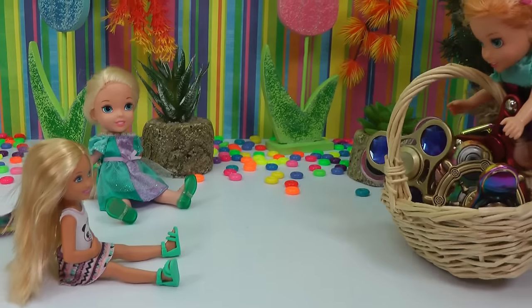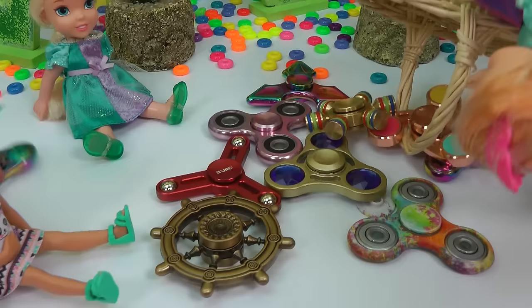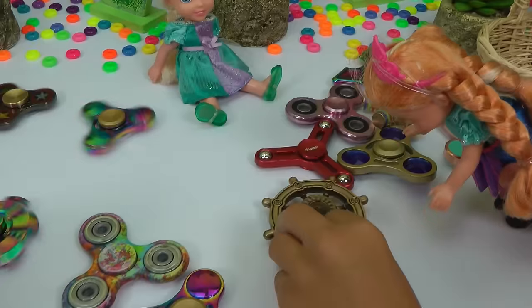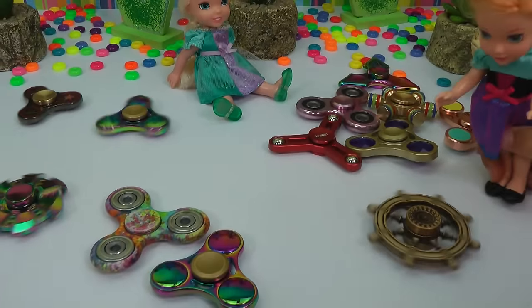I made it, yay! Three, two, one, throw the spinners. Whoa. Wow, look at all of these. This one looks like paint. Yeah, that's so cool. Ooh, look at this wheel one. Whoa, it spins like a wiggly wheel.